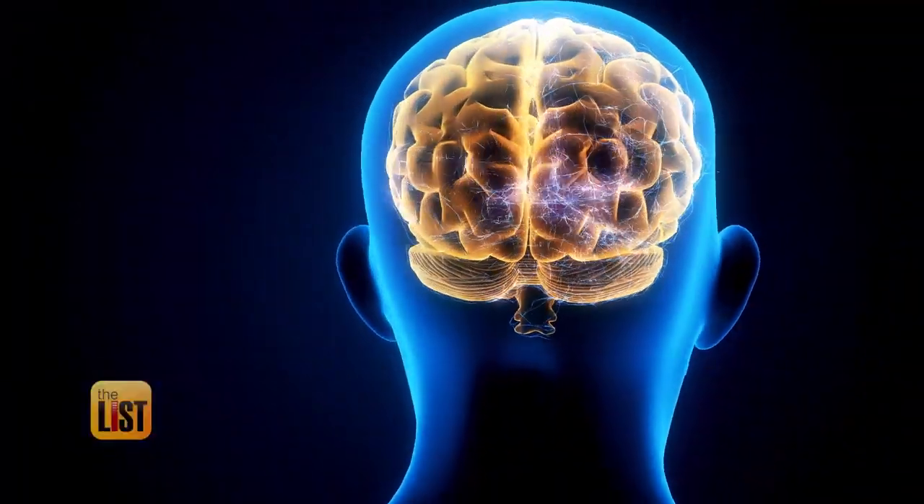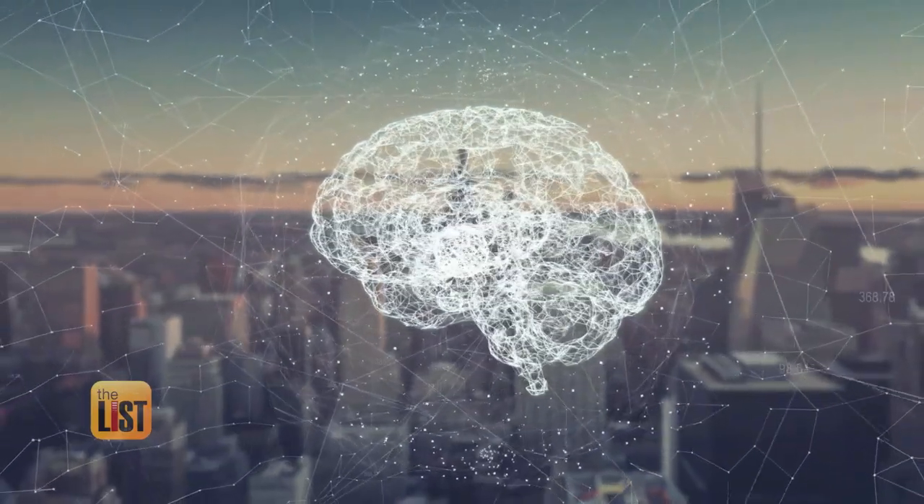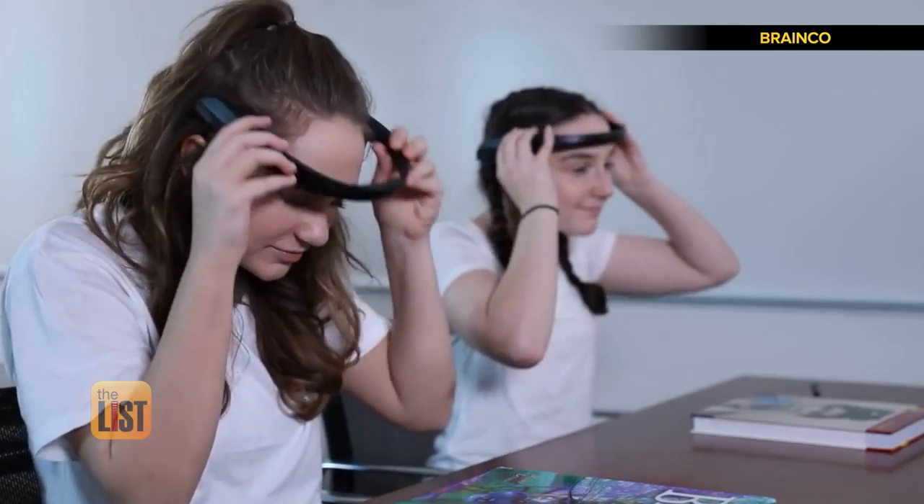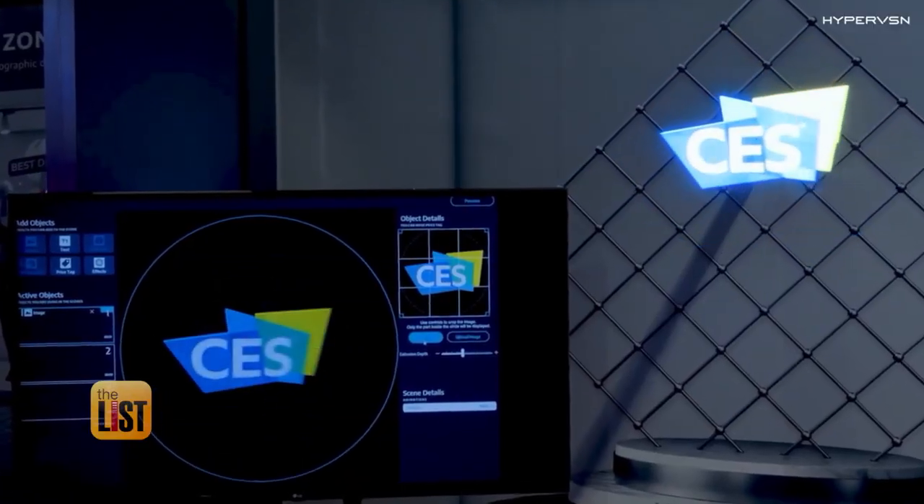The human brain weighs about three pounds, shapes how we experience the world, and looks kind of like cauliflower. And lots of smart people are designing products to help fill your thinking bucket to overflow.